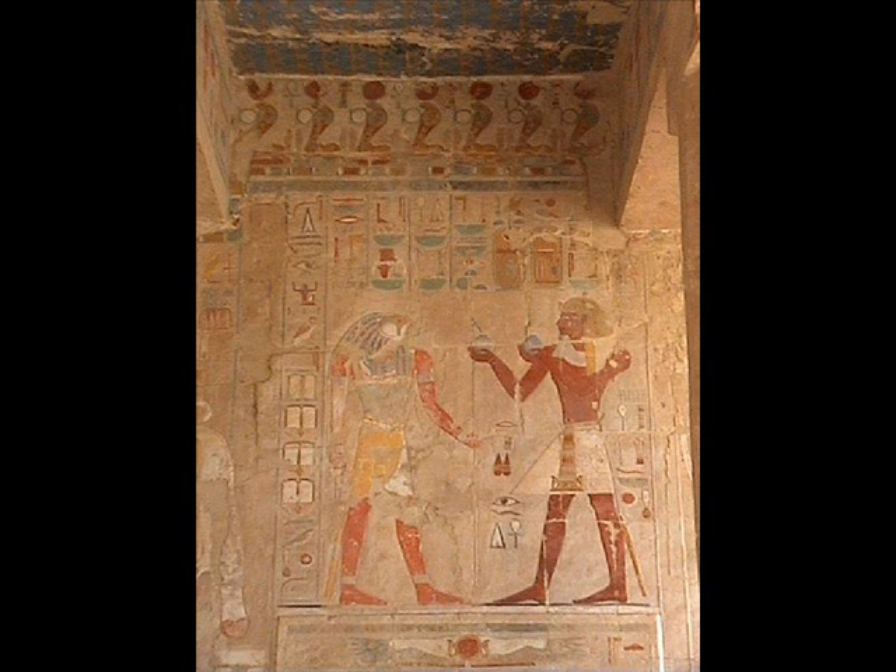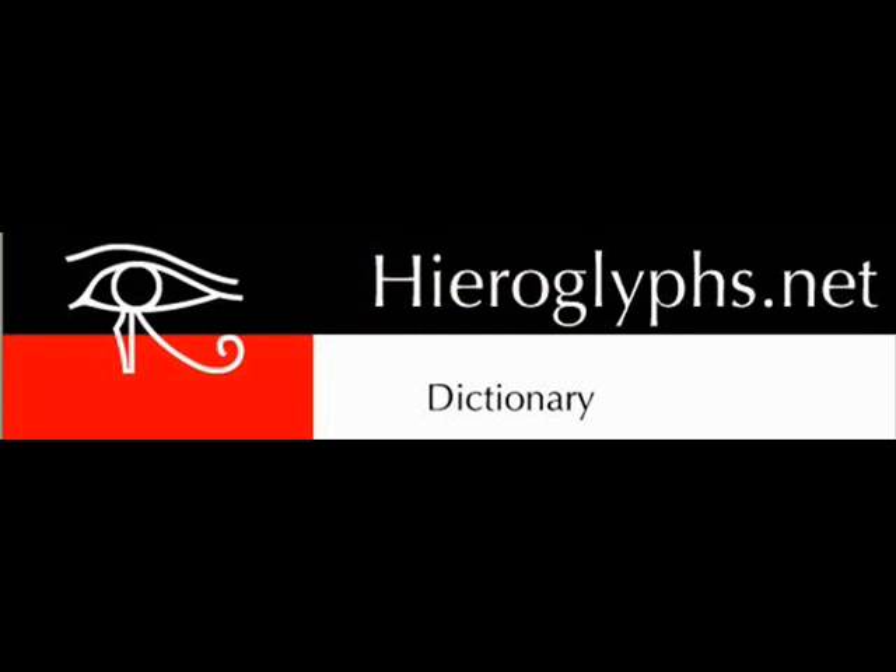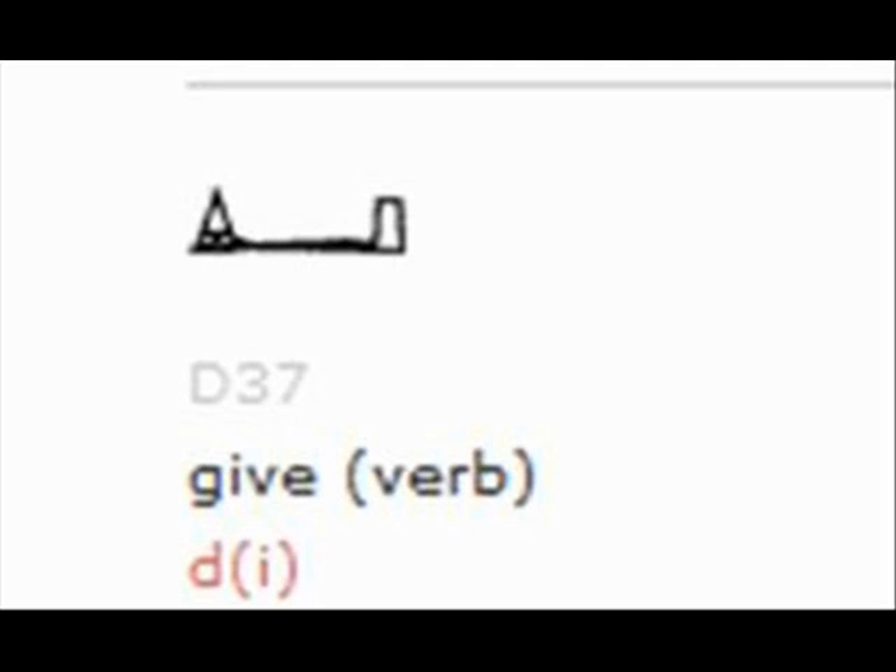Here's a bigger resolution of the picture. You also have a link to the website of English Egyptologist Alan Gardiner, apparently the one who came up with the classification for the Meduneta — the hieroglyphs. You can see that D37 means 'give,' to give. You can also check out hieroglyphs.net and see that the symbol for D37 means 'give' — it's a verb.